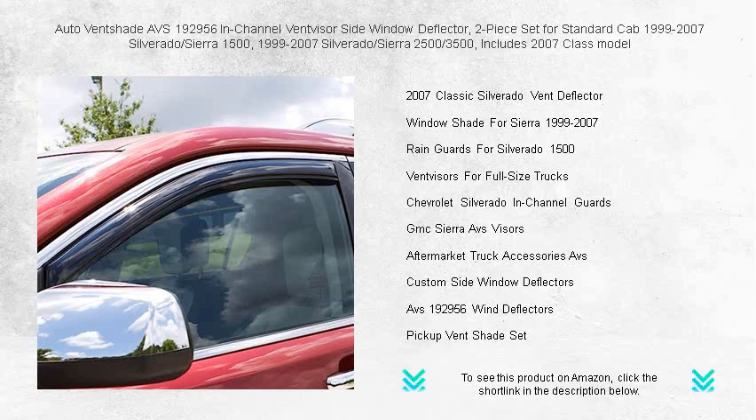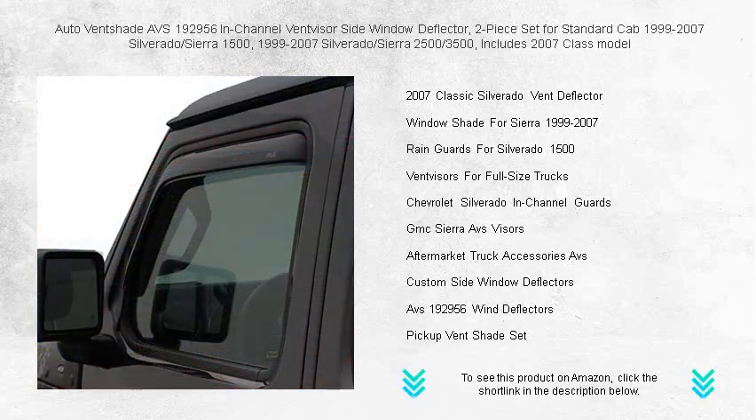Made from a durable, tinted acrylic, these deflectors are scratch-resistant and blend perfectly with your truck's lines.